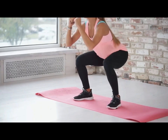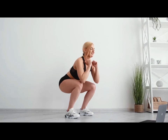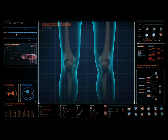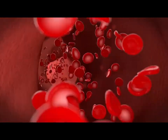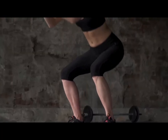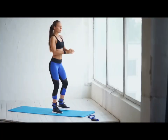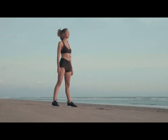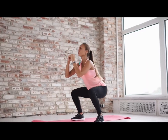Squats strengthen your joints. With proper technique and optimal dosing of the load, squats contribute to the healthy functioning of the knee, hip, and ankle joints. Squats improve bone density and reduce the risk of osteoporosis. Squats improve blood circulation. Like any other exercise, squats move muscles and improve blood and lymph circulation. During exercise, cells are actively saturated with oxygen and nutrients, which has a positive effect on their functioning and the overall well-being of a person.